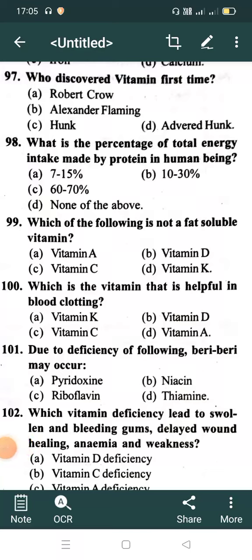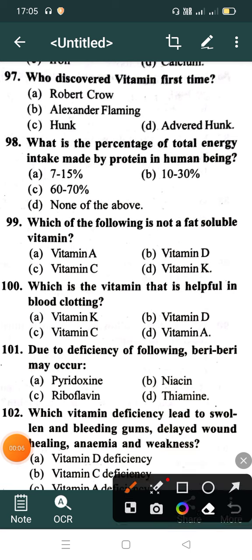Who discovered the vitamin first time? Option A: Robert Crow, Option B: Alexander Fleming, Option C: Funk, Option D: Advert. Correct option is Option C: Funk.